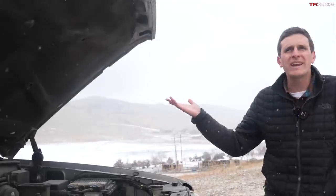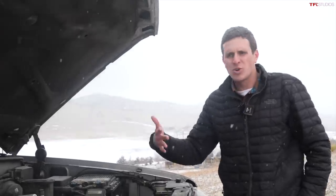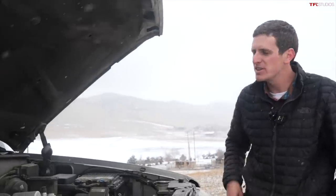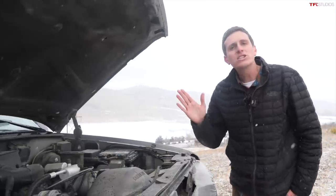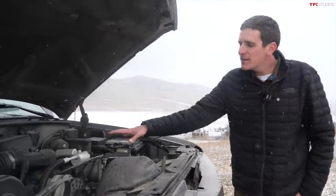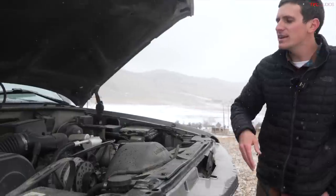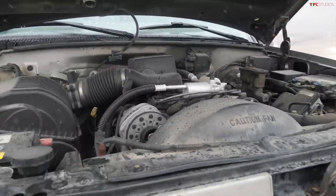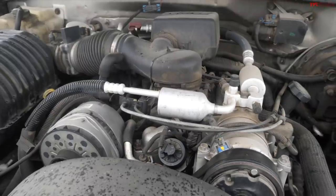Horsepower-wise, it's emissions-choked, low compression, 200-something horsepower. It's not a very high-performance engine in terms of numbers, but they just simply go and go and go. You've got a basic fuel injection system. Everything is easy to access. Everything is very simple to service. It's just wonderful — it's America under the hood.